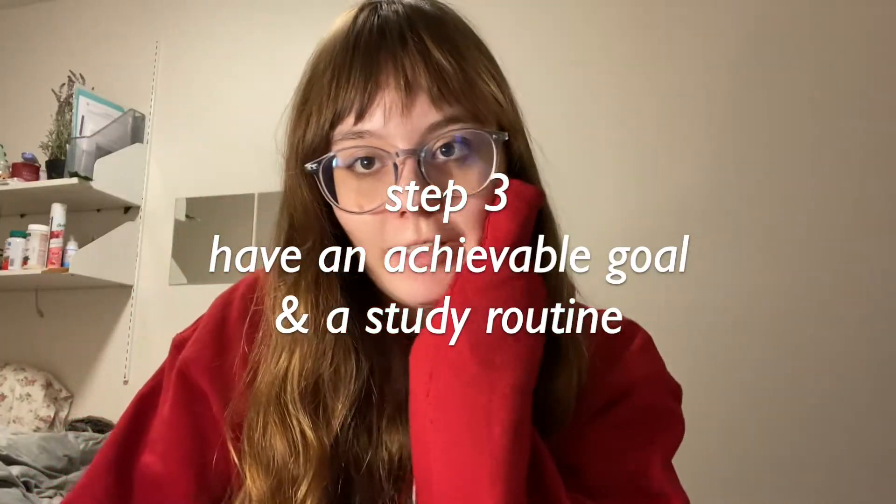Something that's really important when you first start learning a language is to set specific goals. For example, as a beginner, maybe you want to be able to introduce yourself by the end of the month. It's important to have a good routine — it doesn't have to be daily, but a good routine. So every time you study, you want to learn one new grammar point and three vocabulary words. It can be really motivating to accomplish your study routine.